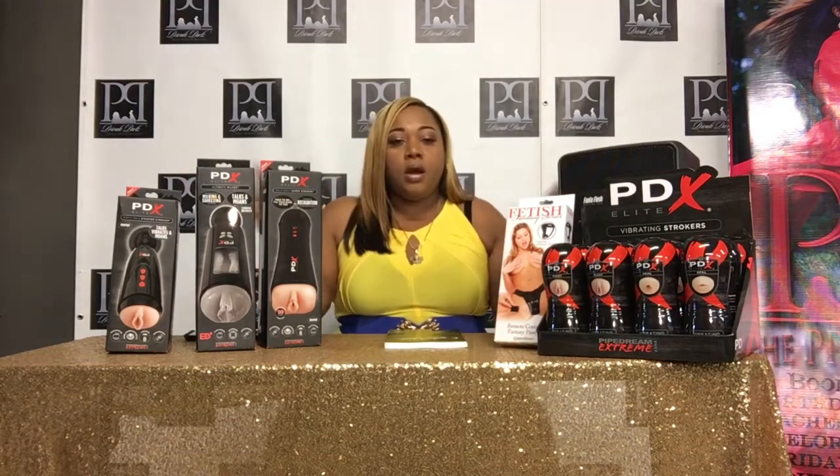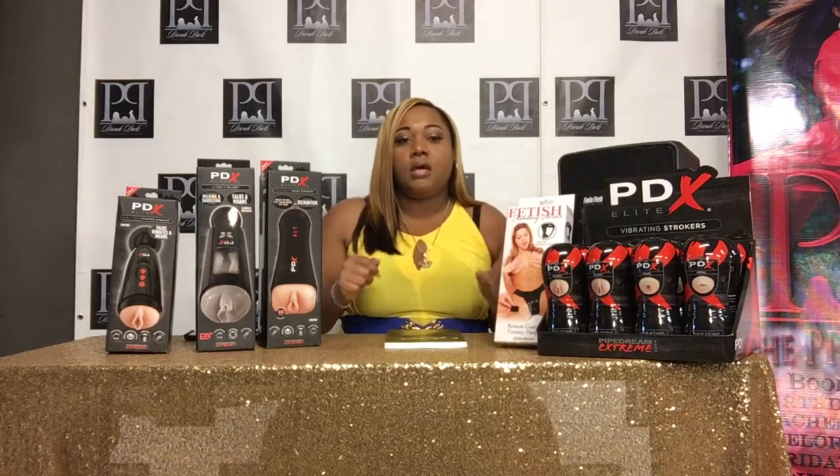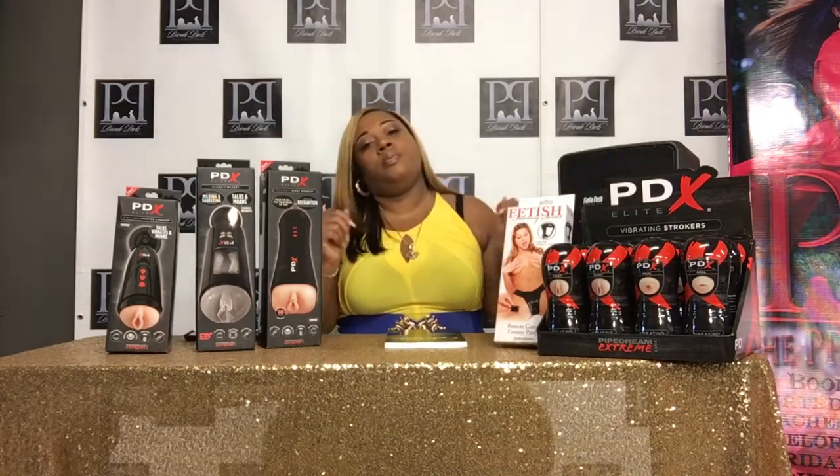This concludes Sex Talk with Sharonda. The book is on the website. All of these products are on the website. Visit me at www.thepgstore.com. Tickets to my birthday show, Untamed Kitty, are on sale right now as well. Y'all have a blessed and productive day. That concludes Sex Talk with Sharonda.